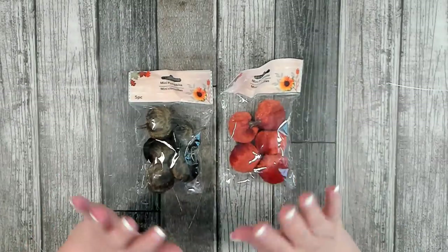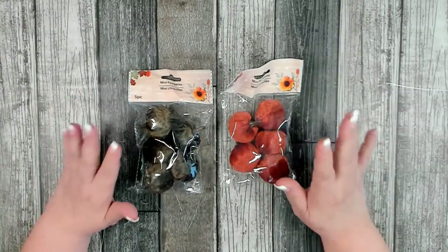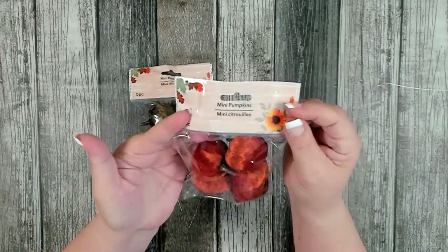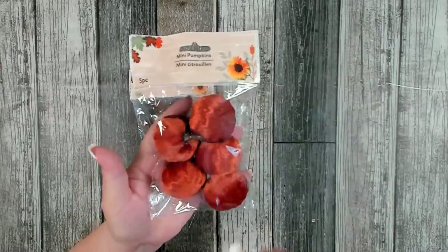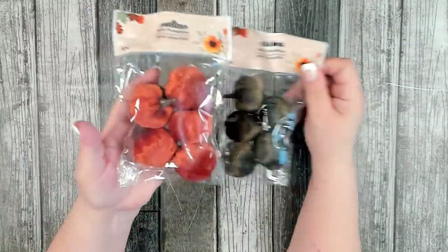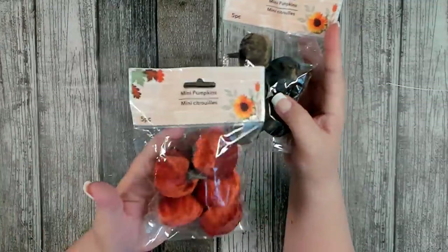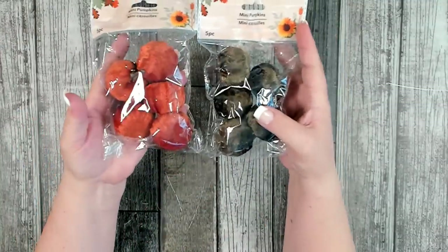I started picking up some of the pumpkins — they have so many little small pumpkins perfect for wreath making, garlands, or anything like that. These mini pumpkins are actually a decent size. For velvet pumpkins I picked up just two colors: a really pretty dark green and a rusty orange. I like those two together.